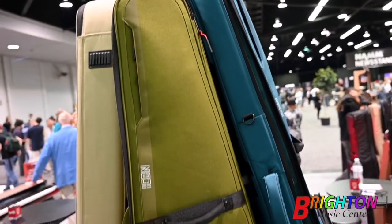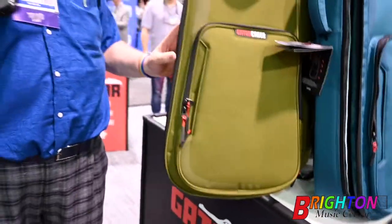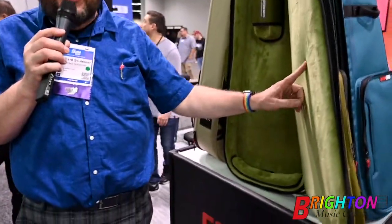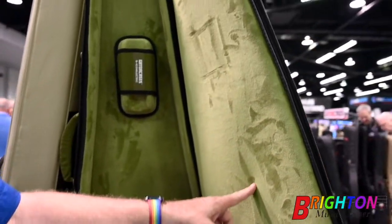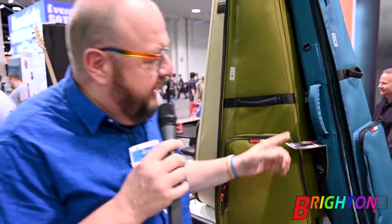They have come out with some new colors that are really cool. There's this new green, like army green kind. Look at the inside — the inside is like the same color. Really cool, real hip, has a nice place to hold your neck down. Very nice stuff there.